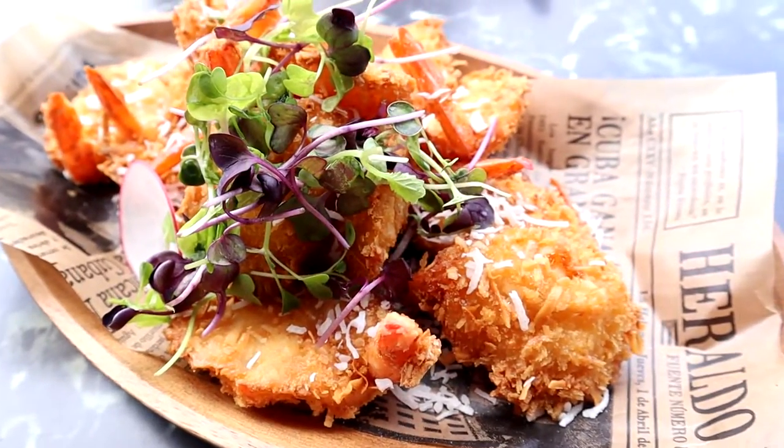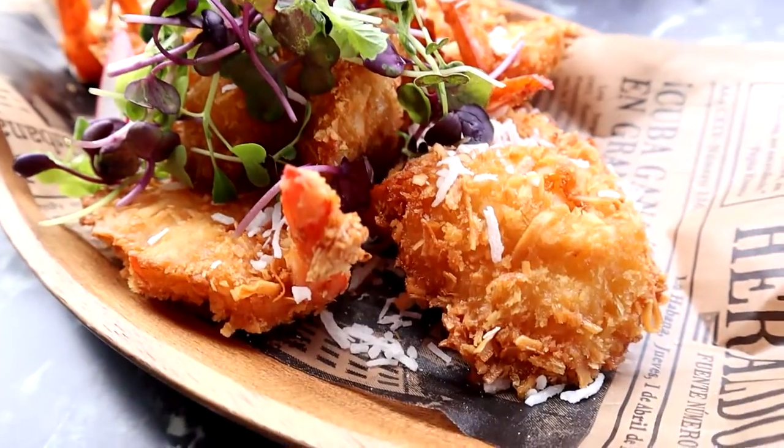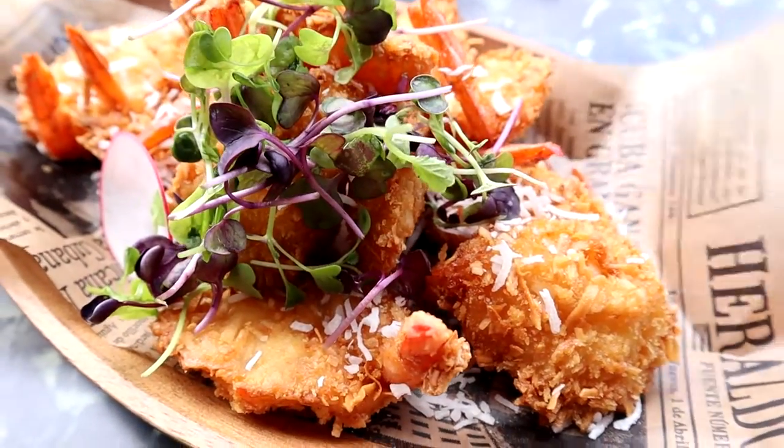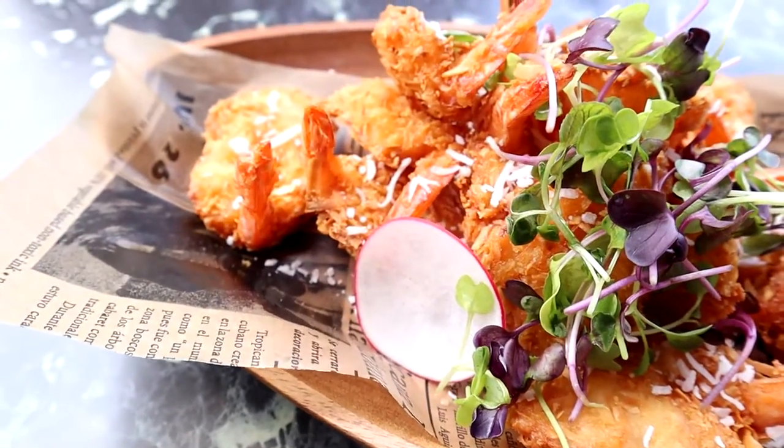The first item that came to our table was the coconut shrimp fries. It looks so crispy and golden brown, topped with shredded cheese and some micro greens and sliced radishes.